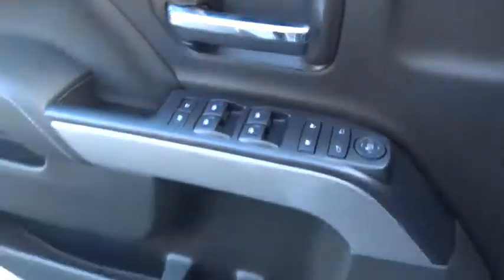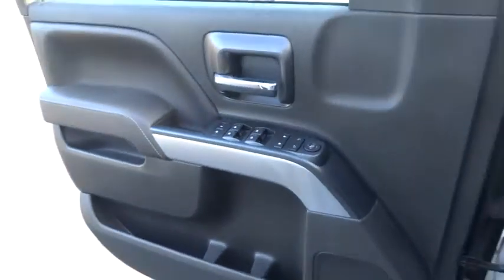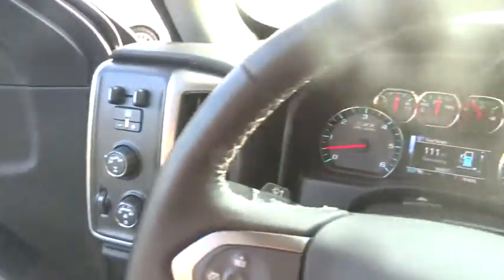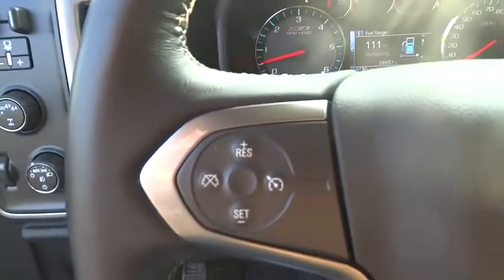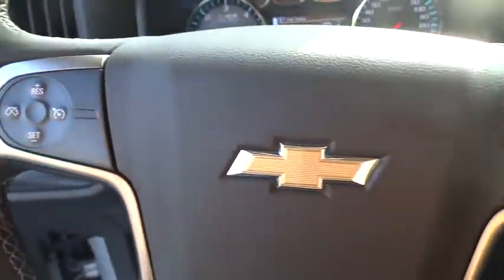Stability control, traction control, keyless entry, tow hitch, steering wheel audio controls, backup camera, anti-lock braking system, Bluetooth, leather-wrapped steering wheel, adjustable steering wheel.